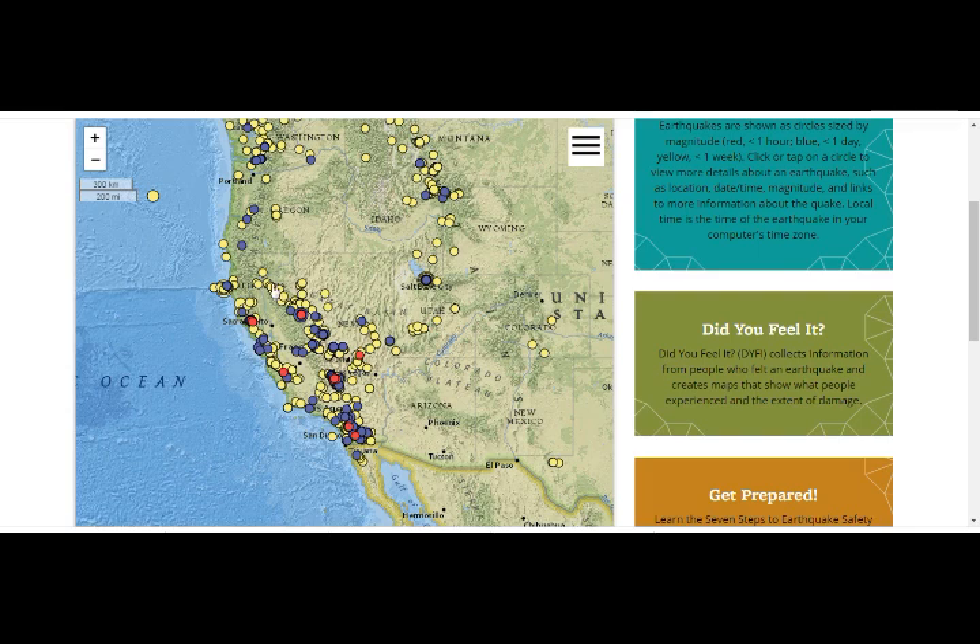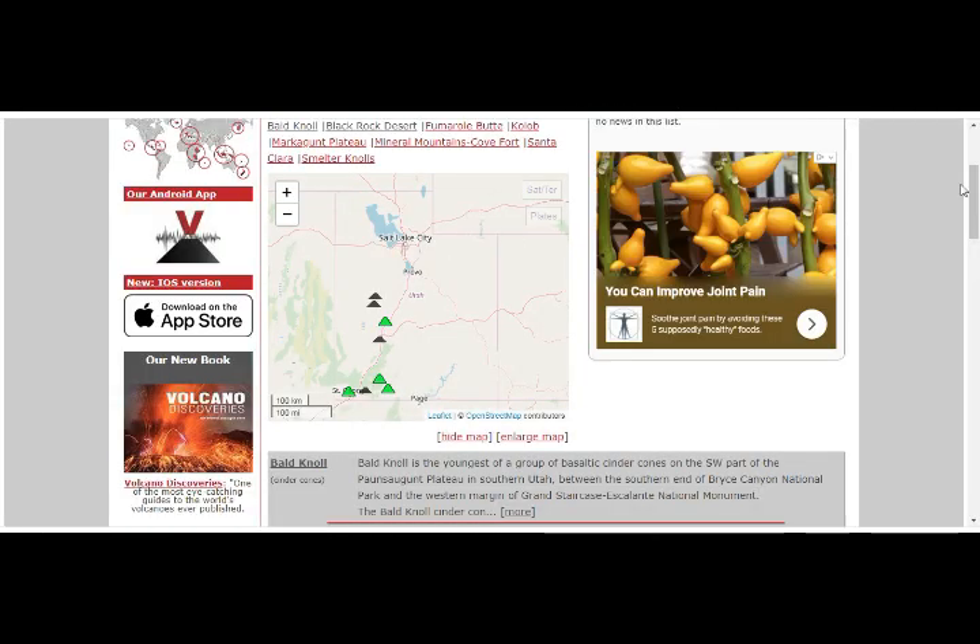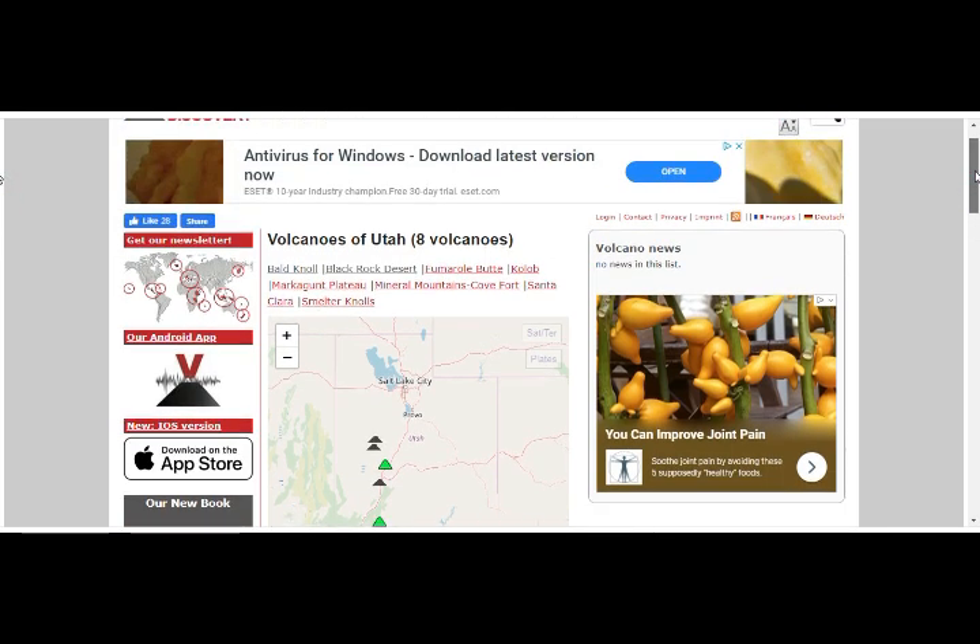This is the Baja mantle plume and it splits into two: the west goes to the high-threat volcanoes right here, and the east goes through Salt Lake, right through Utah, and into Yellowstone. As we went into the geology of Utah yesterday, there are eight volcanoes there.